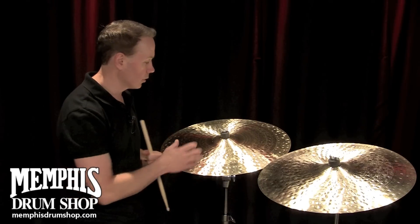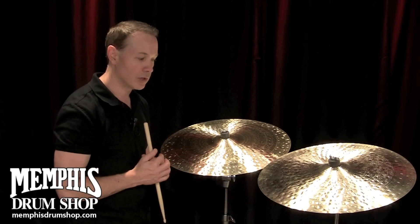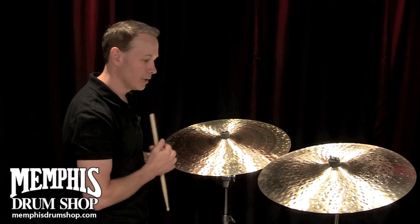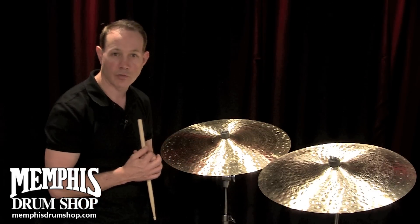So I'm going to go ahead now and play both of these, so you can hear how fantastic they sound, and then you'll be able to hear the slight variations from cymbal to cymbal.